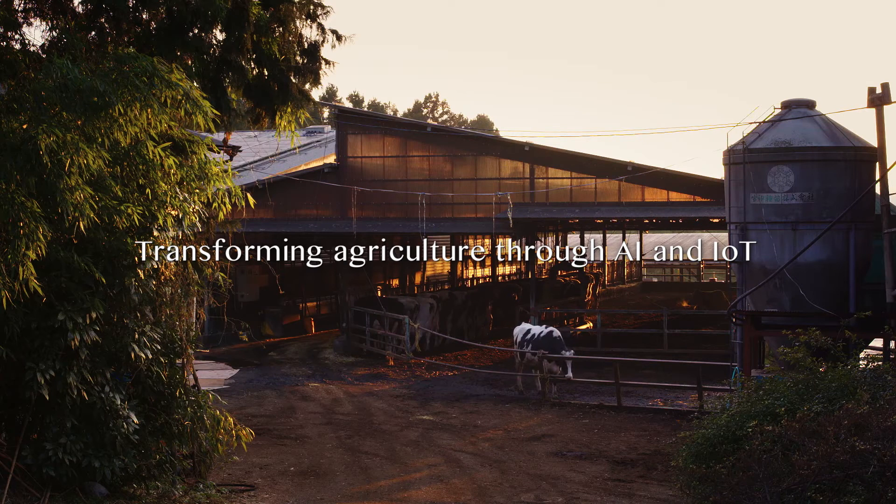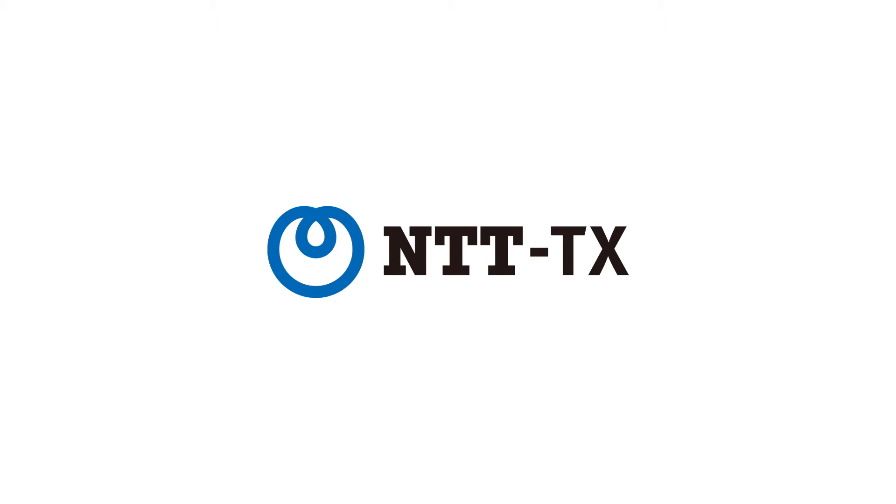Transforming agriculture through AI and IoT. NTT Technocross.